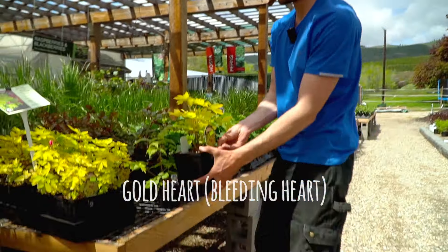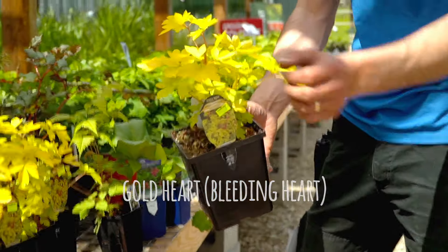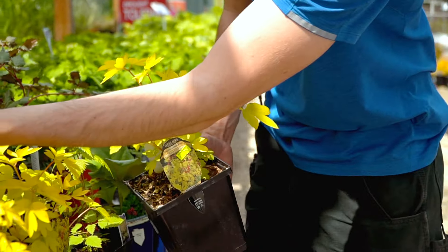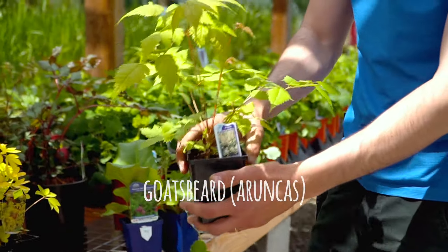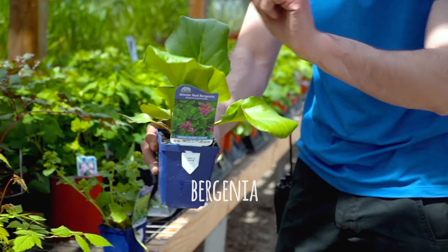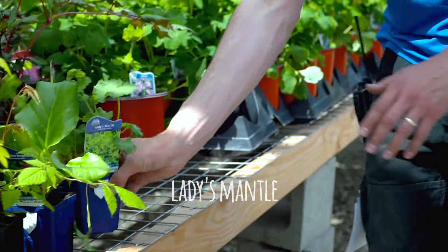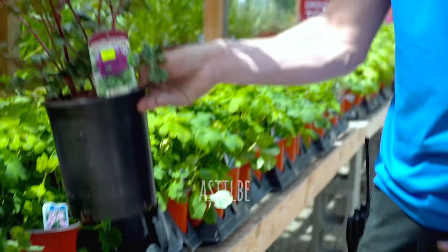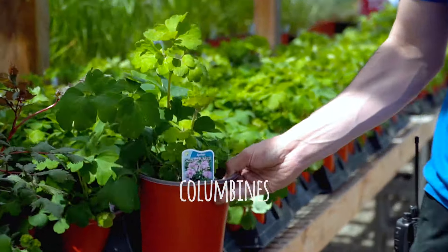And perennials for the shade — deer resistant too. I've got a beautiful golden bleeding heart; I just planted one of these in my garden. They really stand out with golden foliage and pink flowers. I've got goat's beard — Aruncus — also deer resistant. Virginia, with nice coral pink flowers, deer resistant. Lady's mantle as a ground cover. Astilbe. And columbines — all for the shade and all deer resistant.